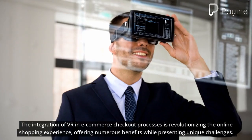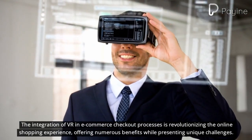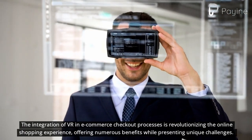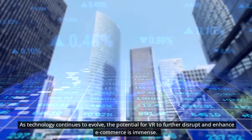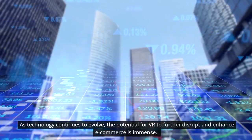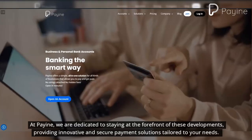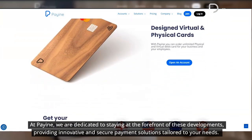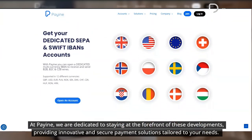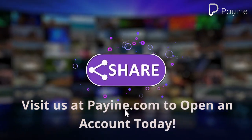The integration of VR in e-commerce checkout processes is revolutionizing the online shopping experience, offering numerous benefits while presenting unique challenges. As technology continues to evolve, the potential for VR to further disrupt and enhance e-commerce is immense. At Payen, we are dedicated to staying at the forefront of these developments, providing innovative and secure payment solutions tailored to your needs. Visit us at Payen.com to open an account today.